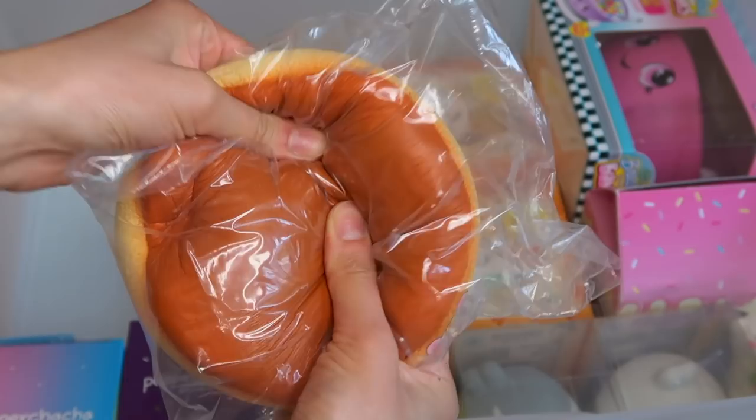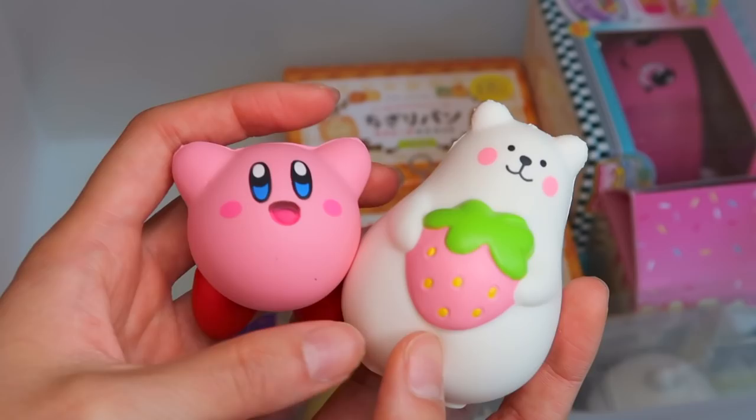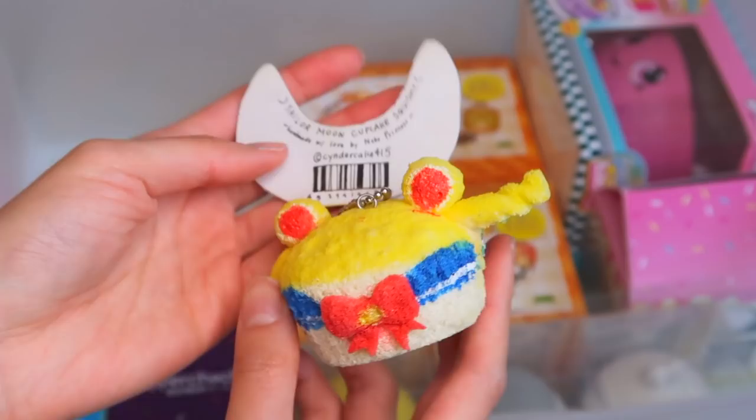I also have this — it's not really a boxed squishy, but it's kind of a miscellaneous one. Moving on to the miscellaneous side — there's this marshmallow bear and this Kirby. I also have this homemade Sailor Moon cupcake squishy that I got from a fan many years ago.